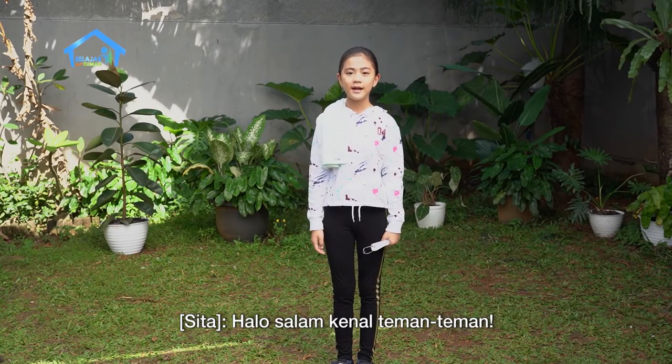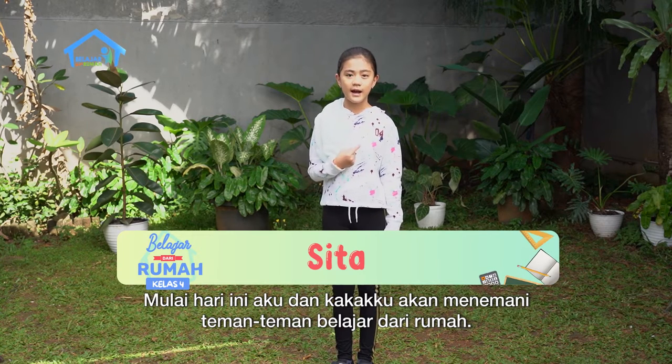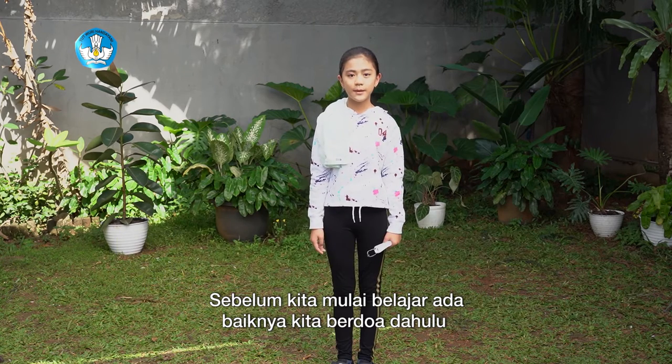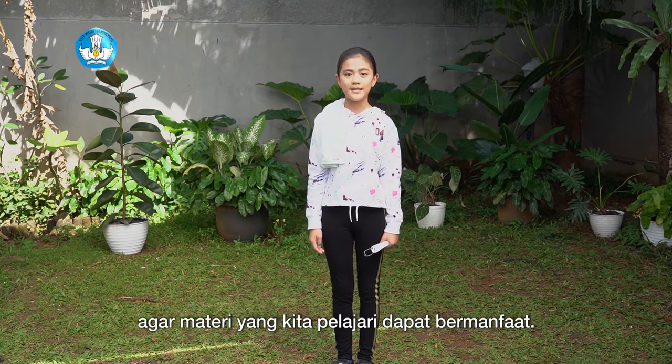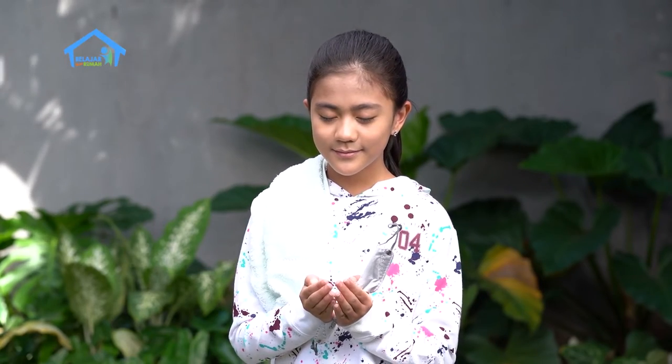Hello, welcome. I'm Sita. Starting today, my brother/sister and I will accompany friends learning from home. Before we start learning, it's a good idea to pray first so that the material we learn can be beneficial. Amin.